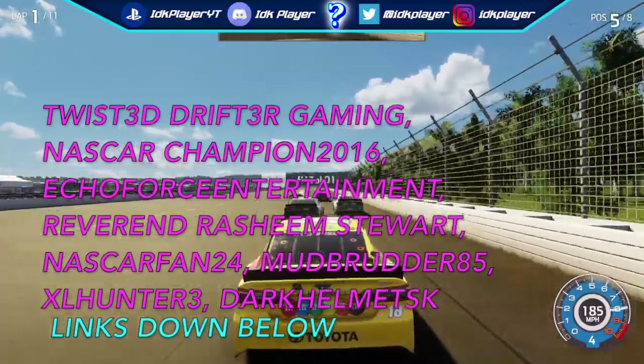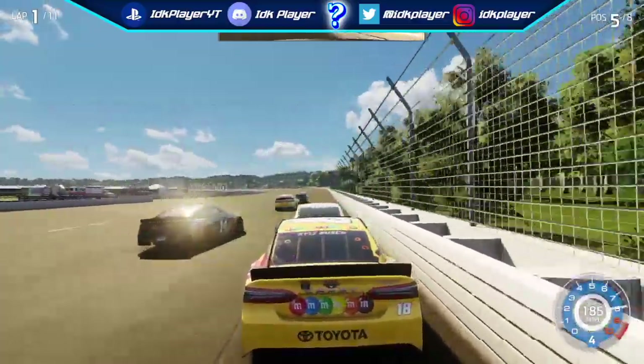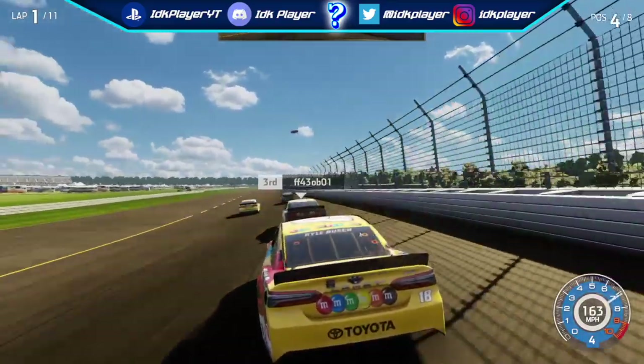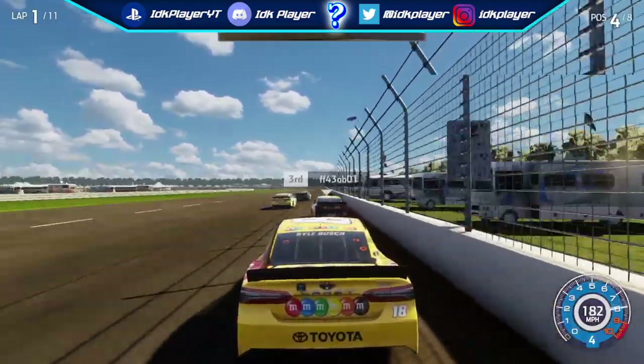Before I get started showcasing any of the modded custom cars from NASCAR Heat 3, I do not own any of the pictures you will see on screen. I got them from Reddit, so credit will be given to the Reddit user that uploaded the photos in the bottom left hand corner of the pictures.